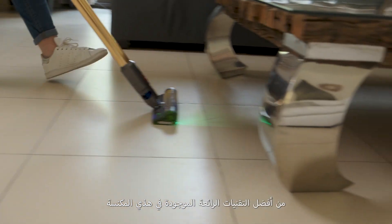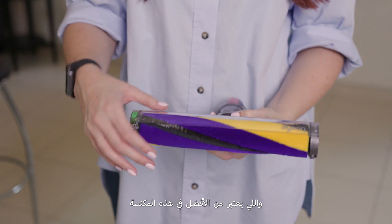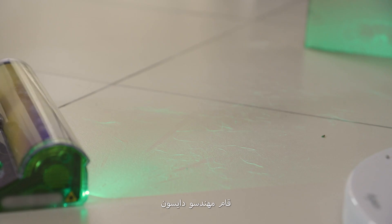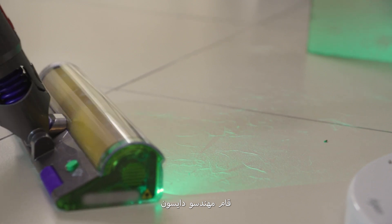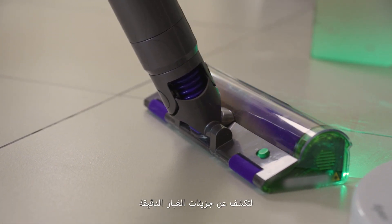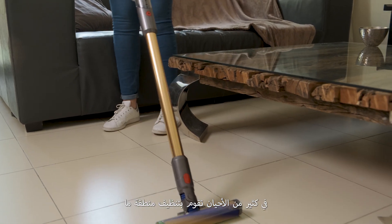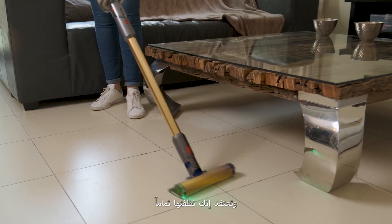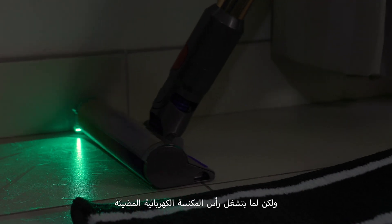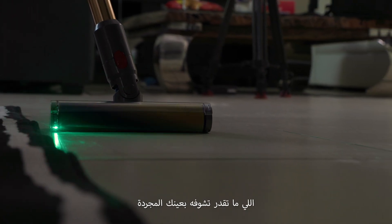Now if we're talking about awesome technology, this redesigned hard floor cleaning head is definitely one to check out. Dyson's brilliant engineers have introduced an illuminated cleaner head that reveals microscopic dust particles. This you have to see to believe. Many times you vacuum an area and you think it's clean, but switch on the illuminated vacuum head and you'll see everything that was previously invisible to the naked eye.